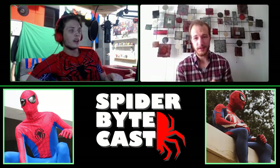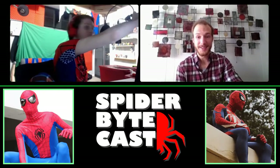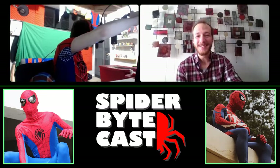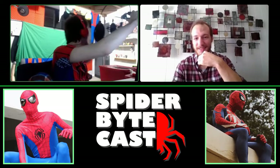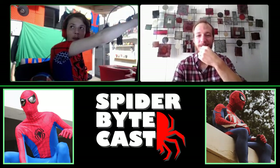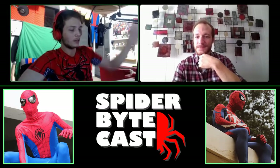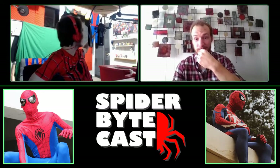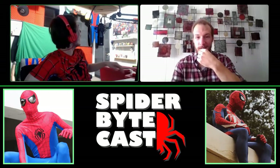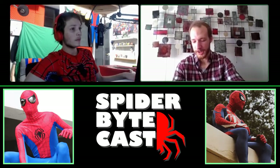That suit right there is like the first one I still have — it's my first red and blue. I made a crappy 2099 and a black suit before it, but the red and blue one is the only one I still have, and I just sort of keep it up there. It's a wonderful decoration.